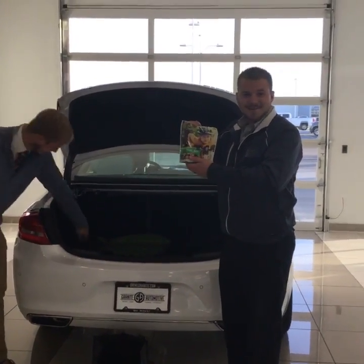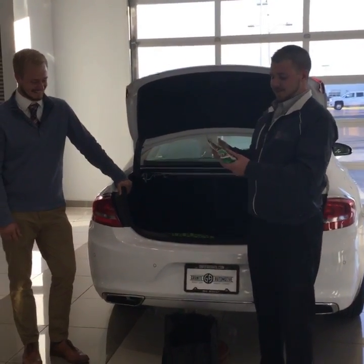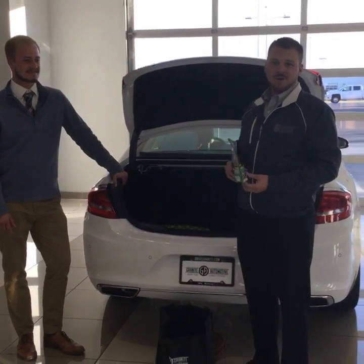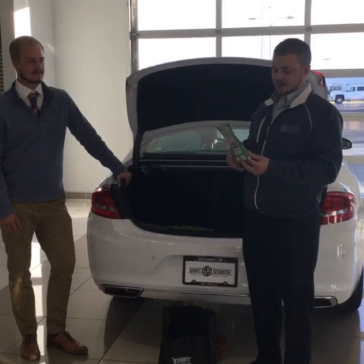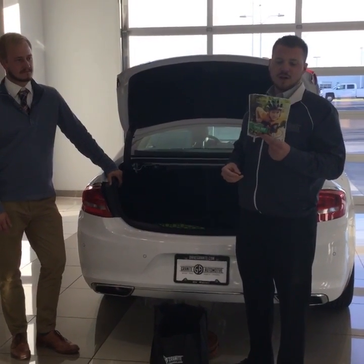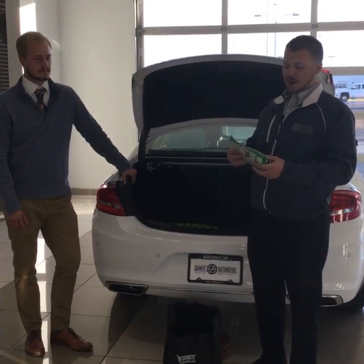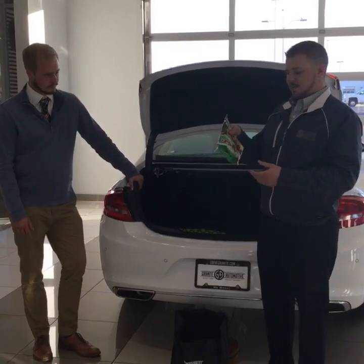My favorite — trail mix. In case you get hungry. But if you do get stranded for a few hours, you're in the middle of nowhere traveling to see family for the holidays, and it's going to take a couple hours for a tow truck to get there — you might want to have a little snack. Trail mix, granola bars, energy bars, anything like that is a good idea to keep in your bag.